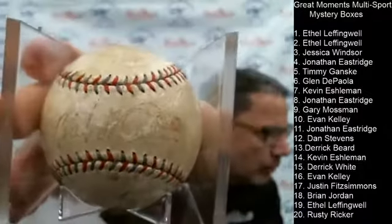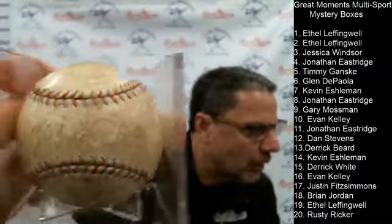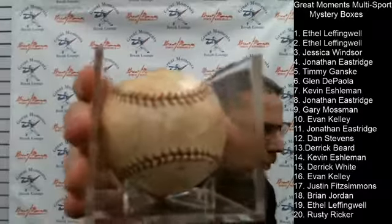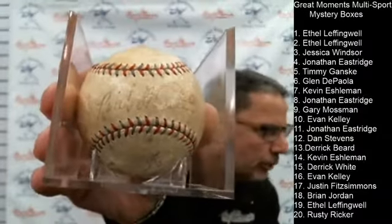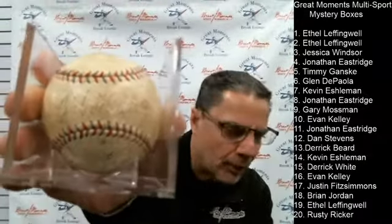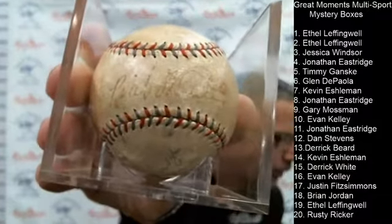We will open the mystery boxes as soon as we sell through the baseballs. We're in the 40s with another 50 or so left. We will open these boxes and somebody, out of a $159 mystery box, will walk away with a baseball valued somewhere between $6,500 and $7,500. That's the value of this Babe Ruth autographed baseball.